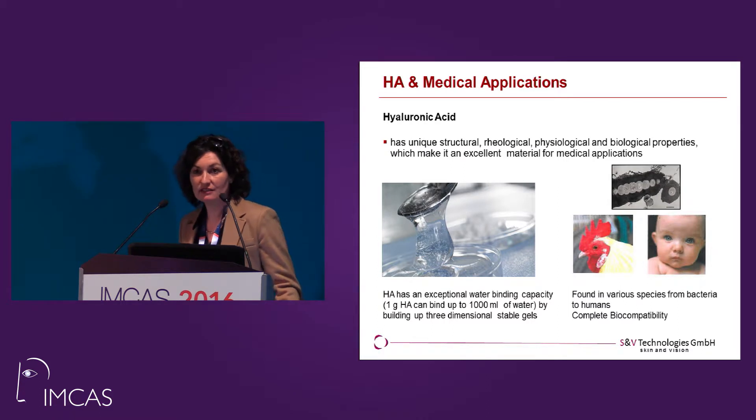Hyaluronic acid is a very unique structural, rheological, physiological molecule. It has exceptional water binding capacity, which makes it an ideal material for dermatology. Hyaluronic acid is found in every species, so it's ubiquitous. That means when you produce hyaluronic acid in bacteria, it's the very same molecule that is present in humans — so you have no problems with biocompatibility.